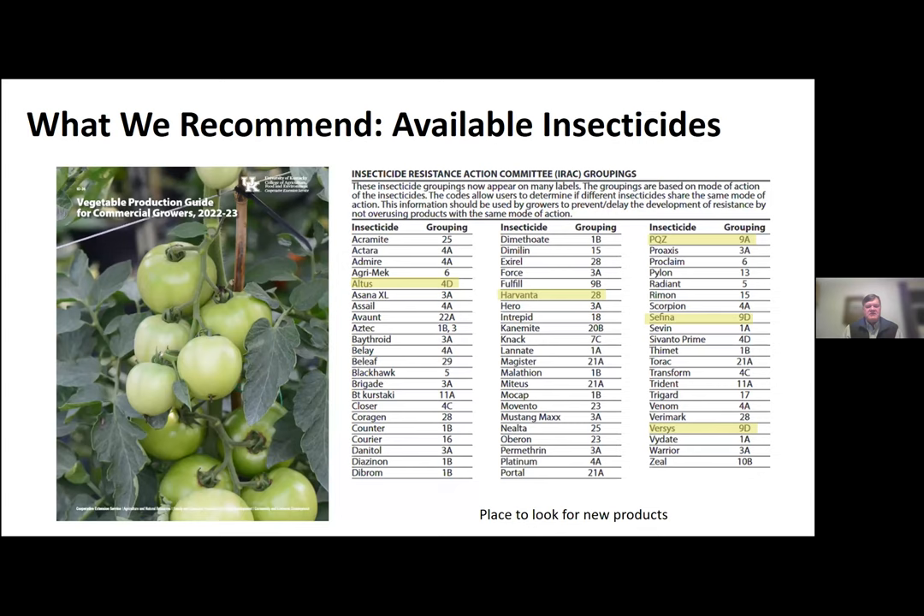ID 36 is out. Hopefully all the counties have gotten what they ordered. I think a good place to look is that in the beginning we have our insecticide resistance action committee groupings, and it's a great place to look for new products. For example, you might see things like Altus, Harvanta, PQZ, Safina, or Versus. These are all relatively new products. For example, Altus has a very similar product, Savanto Prime, same active ingredient. Savanto Prime is used in the field; Altus is only used in the greenhouse. This is a great place to look for new products that may be showing up, and we're getting some additional tools in the toolbox.